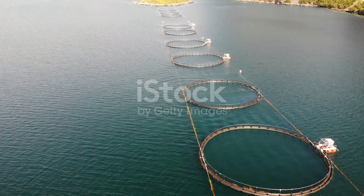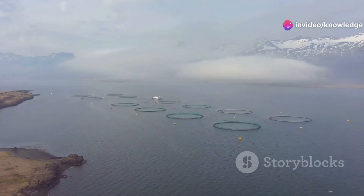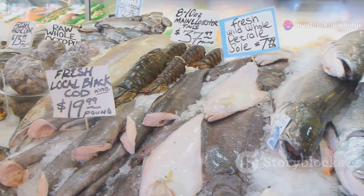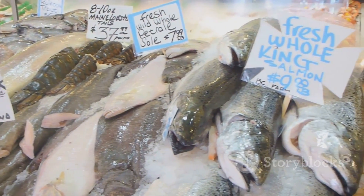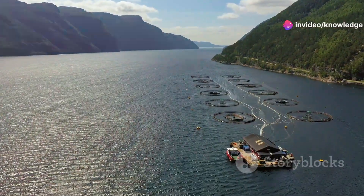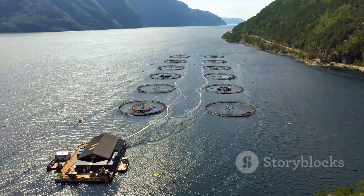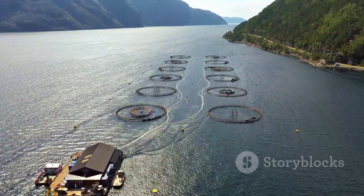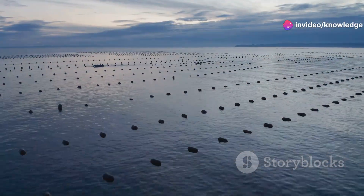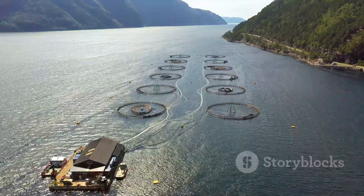Aquaculture, the practice of farming aquatic species, is not a new concept — for centuries humans have cultivated fish and shellfish in controlled environments. However, the scale and sophistication of modern aquaculture have reached unprecedented levels, driven by rising global demand for seafood. Among the leading producers of farmed salmon are Norway, Chile, and Canada, whose expertise in fish husbandry and technological innovation has propelled them to the forefront of this rapidly growing industry.